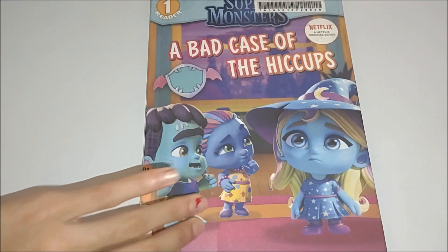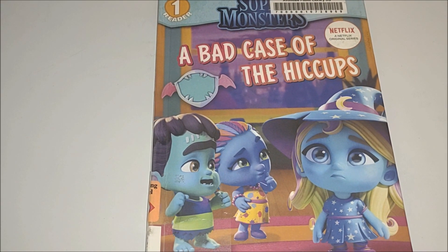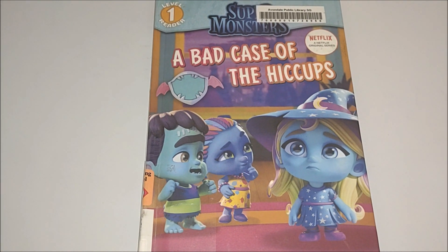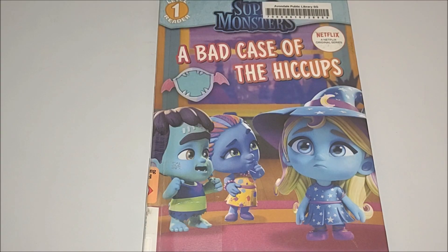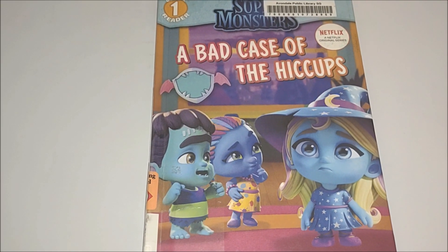Thank you for joining us for today's book read, Super Monsters, A Bad Case of the Hiccups. We hope you guys enjoyed the book. Consider subscribing if you haven't. Be sure to like the video and share it with your friends and family. And we'll catch you real soon again with another book read. Take care, guys, and keep on reading.